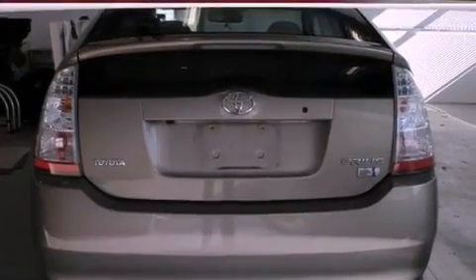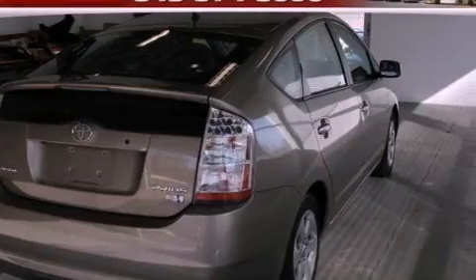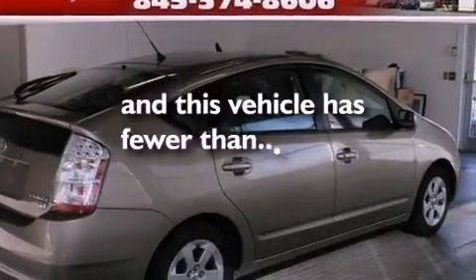Additional features include a rear spoiler, an illuminated driver side vanity mirror, an engine immobilizer theft deterrent system, traction control, air conditioning with automatic climate control, and this vehicle has less than 33,000 miles.